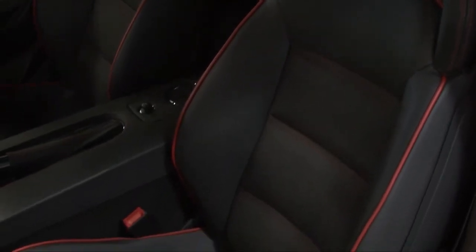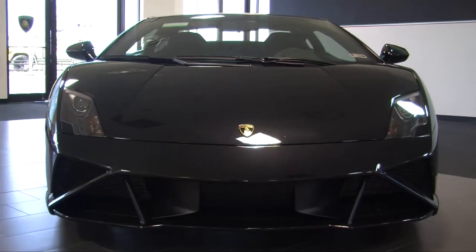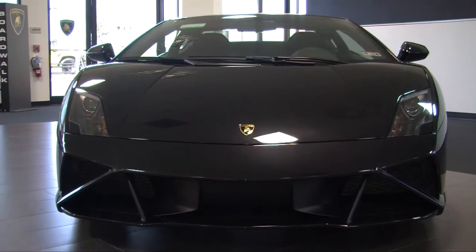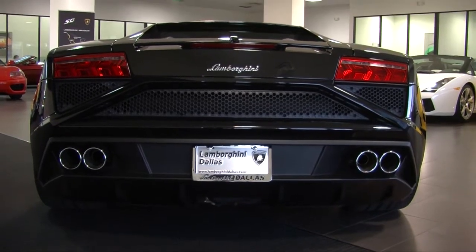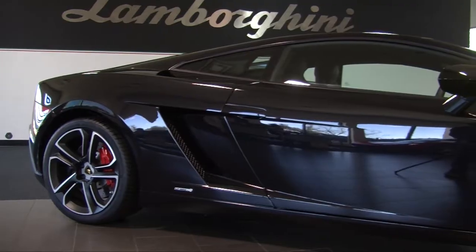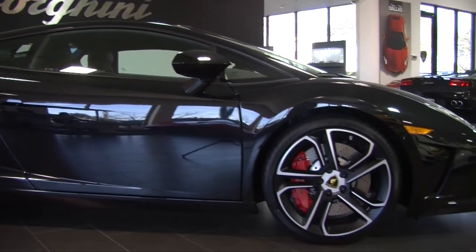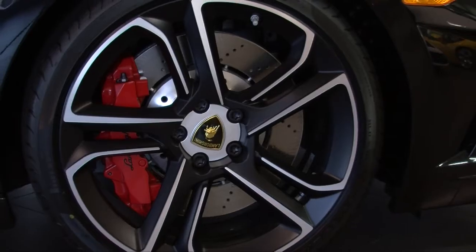This is an all-new Last Edition Giardo with an updated and refreshed look on the front end and on the back end bumpers. It comes extremely well equipped with a clear engine bonnet, LED light package, navigation, rear view camera, power heated seats, and has the full large carbon fiber package.